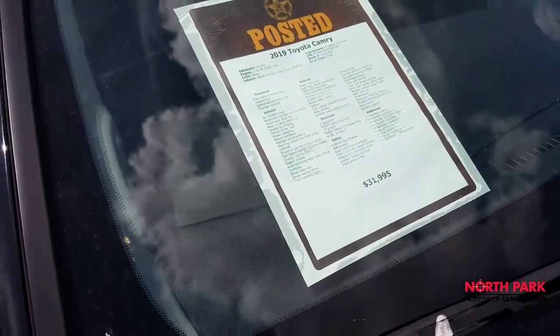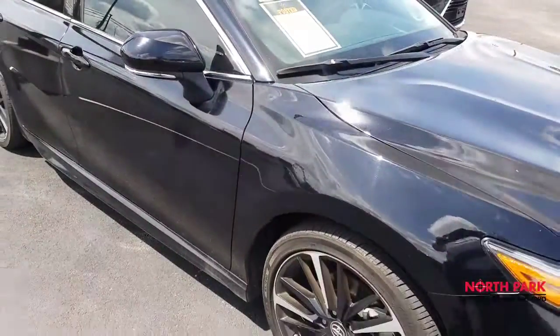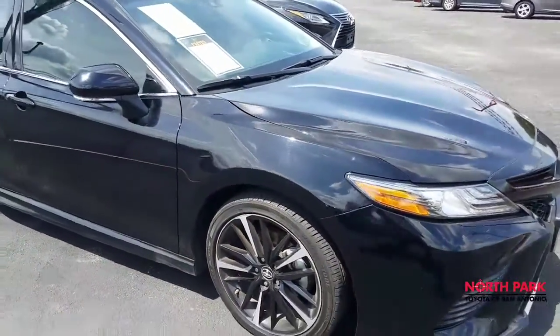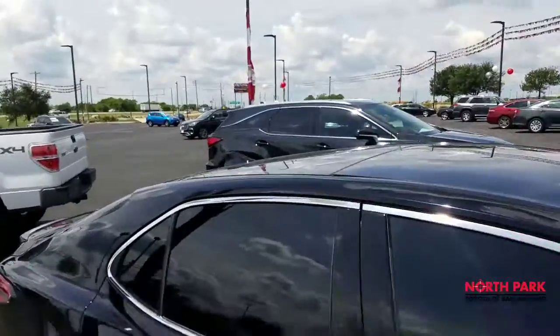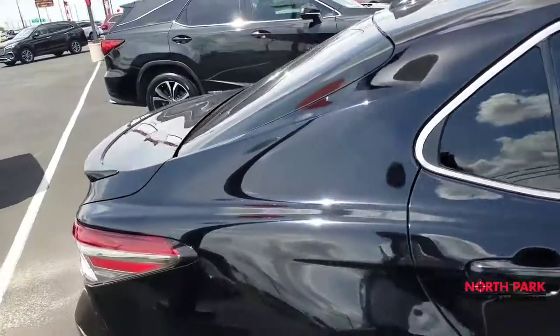On sale for $26 and some change. As you can see, $31,995 was the original sale price — fantastic deal. It's the XSE, so that's going to get you the machine-finished aluminum alloys. The panoramic sunroof is an option, and this one has it. And it's black in color, with some hints of blue in that paint.